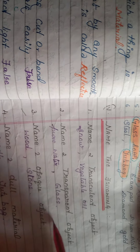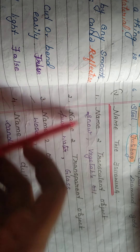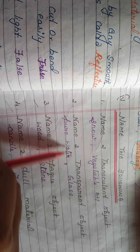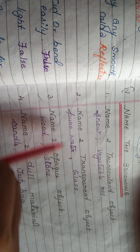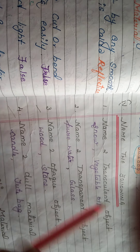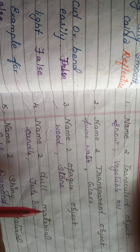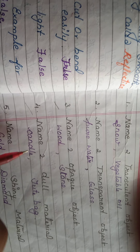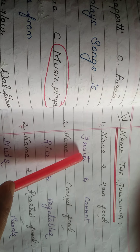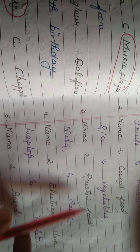Name the following in the second lesson: name a transparent object — pure water and glass, because we can see the next object through them. Name two dull materials — candle and jute bag. Name two raw foods — fruits and carrot. Name two roasted foods — nuts and seeds.